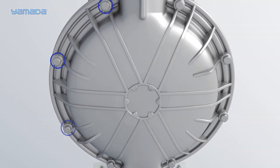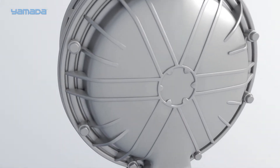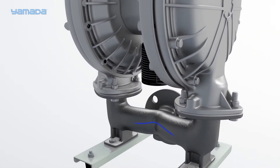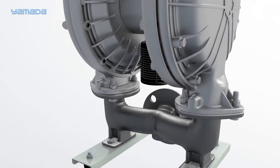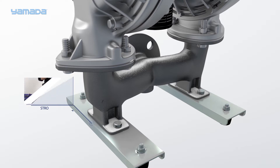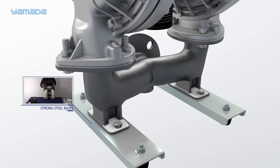Our rugged bolted construction will prevent leakage and is a registered fit. The sweeping manifold design allows for optimal flow, and our strong, powerful steel bases absorb shock without damaging the pump. Bases are an individual component and are not molded into the manifold, which minimizes the need for purchasing new manifolds when the pumps are in a harsh environment.